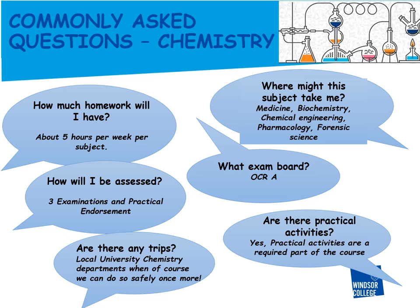A-level grades are determined by your score in the exams at the end of the course. There's also a practical endorsement which is a pass or fail, and this is assessed by a series of practical activities throughout the two-year course. Please be assured that by the time you join us, we'll have in place all recommended social distancing recommendations for the practical activities.